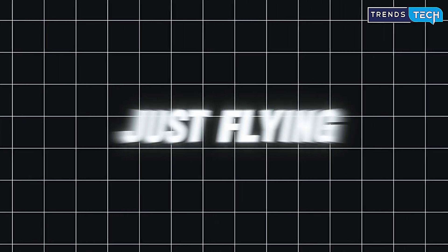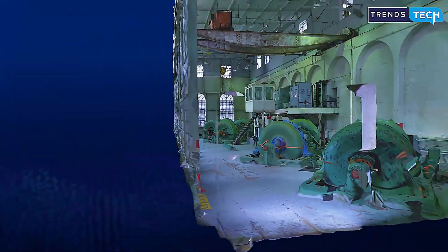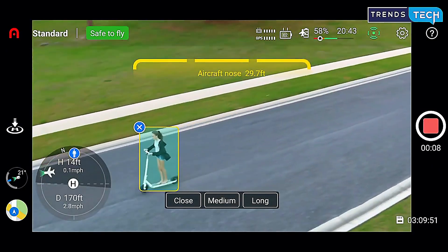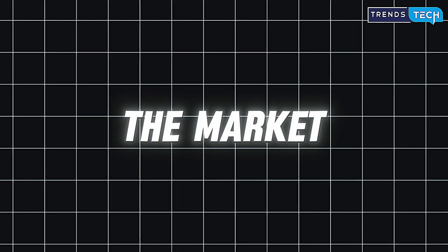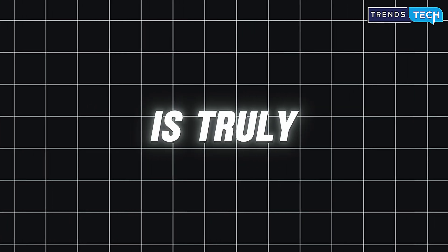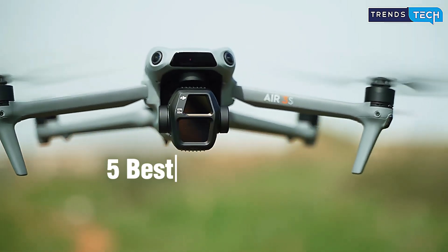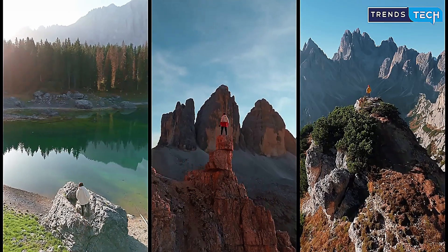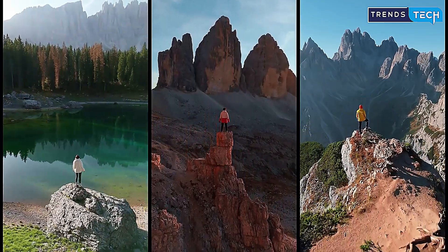Drones in 2025 are no longer just flying cameras. They're advanced tools packed with artificial intelligence, high-end sensors, and stunning cinematic capabilities. But with so many options flooding the market, how do you know which drone is truly worth your money? In this video, I'll walk you through the five best drones of 2025, from ultralight travel companions to professional aerial filmmaking monsters. Let's jump in.